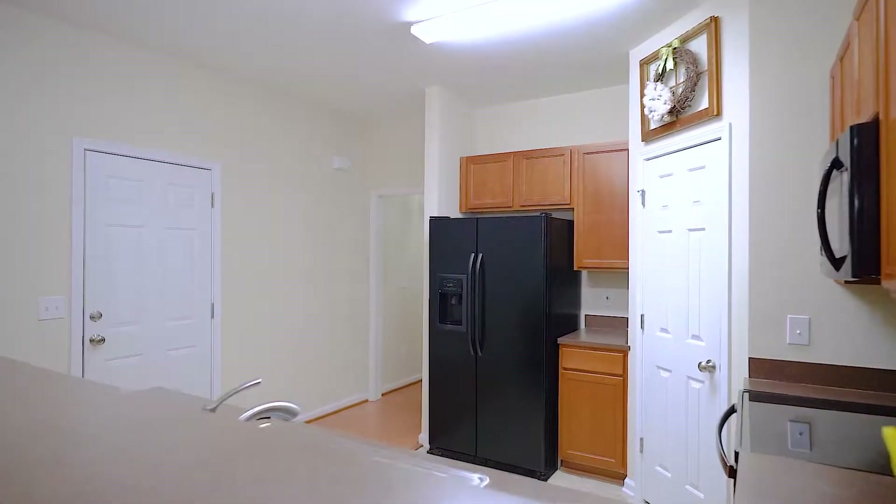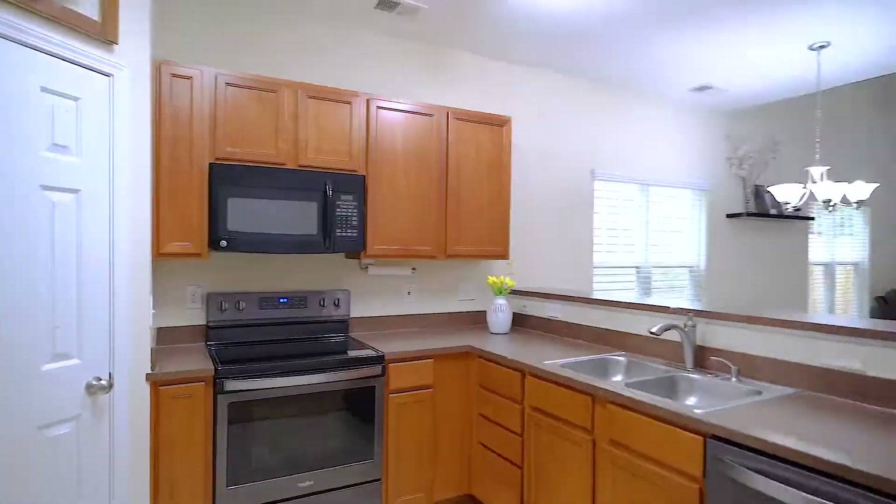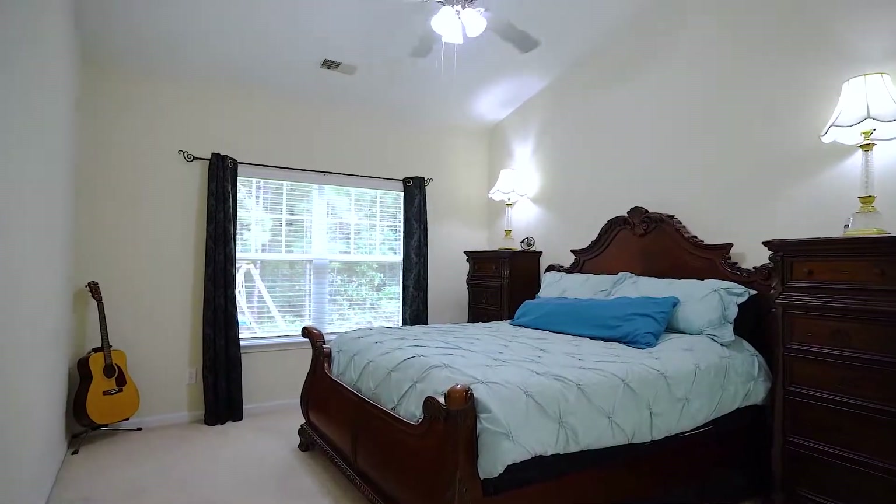The eat-in kitchen that opens to the great room has been updated with modern lighting, black stainless appliances, and a nice dining area that provides a great flow for entertaining and fun.